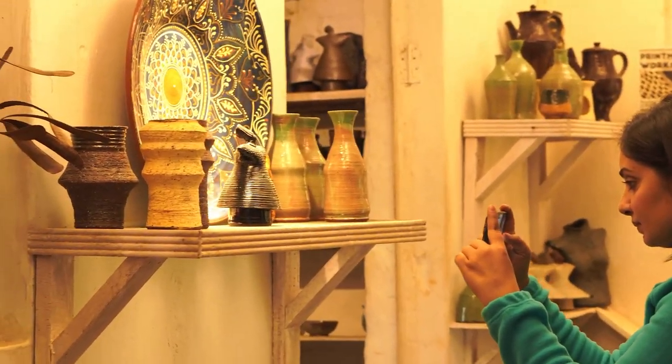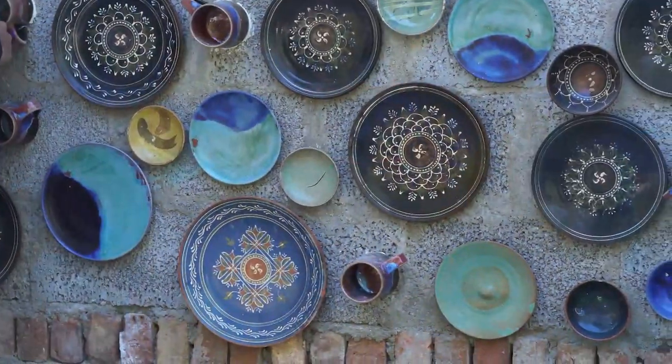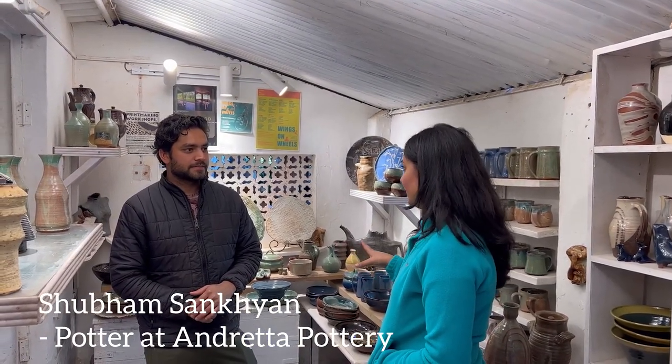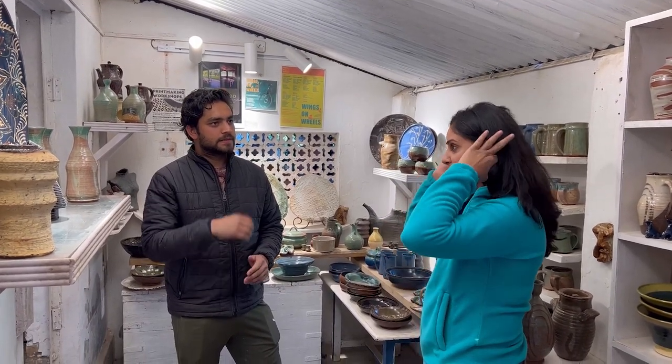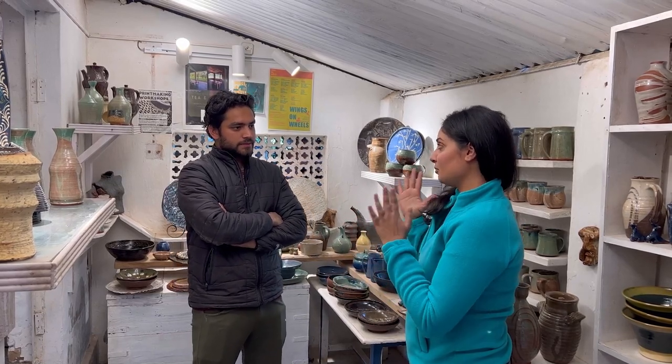Shubham Sankhyan, a young potter and son of their late friend, actively teaches pottery here. I had never tried my hands at pottery before, but it seemed very fascinating to me. I wanted to know what brought him here and how this whole thing started. I had read a little about Indreta Pottery and knew some of the history, but wanted to hear it from him directly.